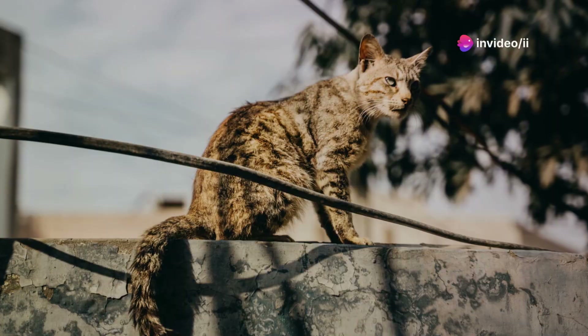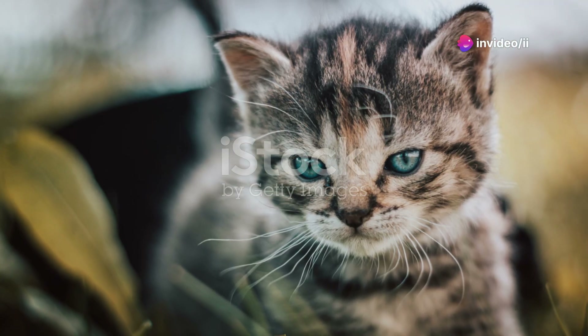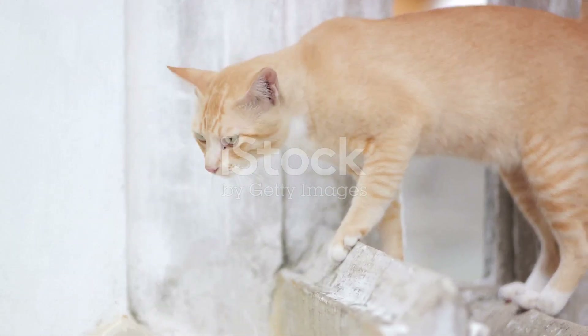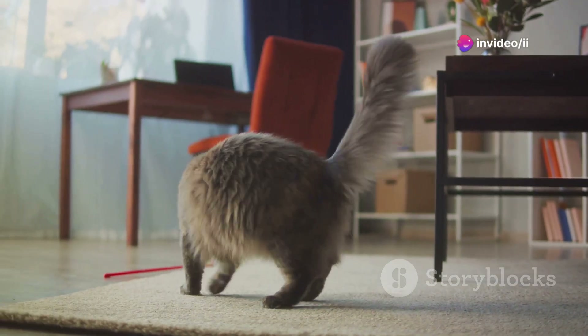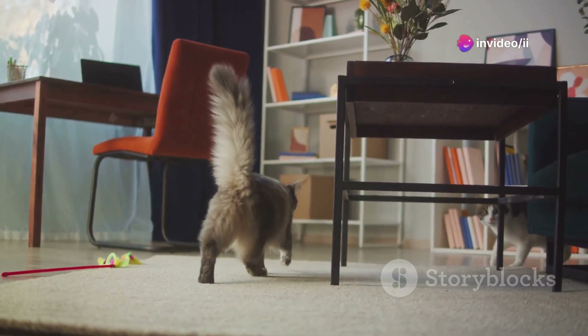It's also worth noting that while domestication has made cats more sociable, it hasn't erased their intrinsic traits. The same instincts that helped their ancestors survive in the wild are still at play, albeit in a much safer and more comfortable environment. Their ancient instincts might keep them on constant alert, but their current environment also plays a role.